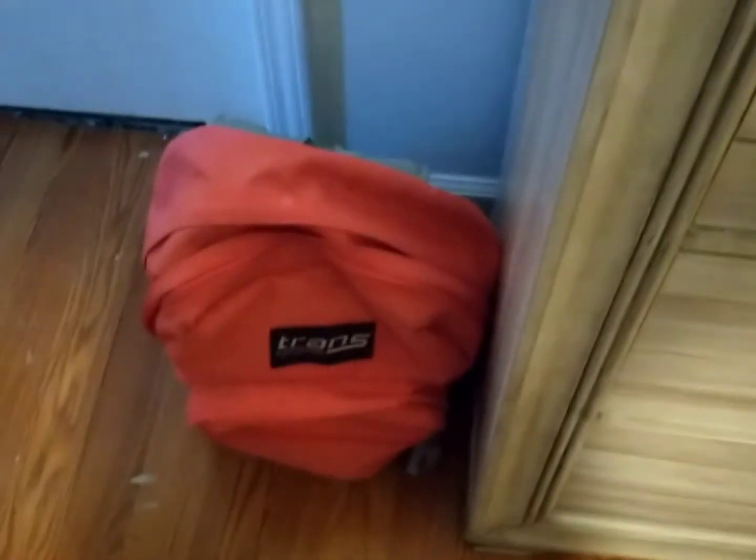Over here I have my pink foot bag. That's basically it for this area.